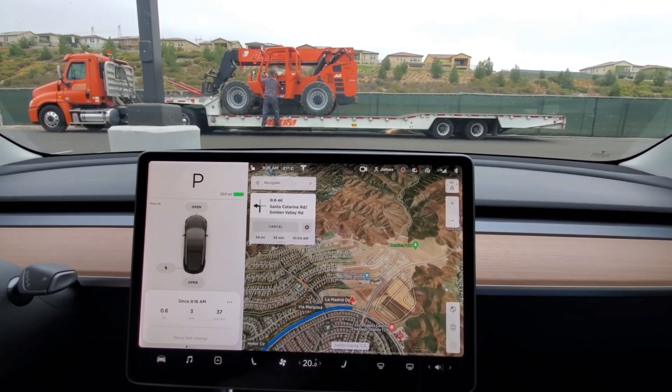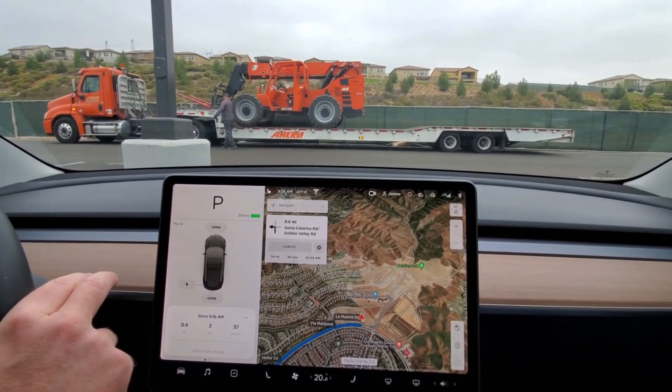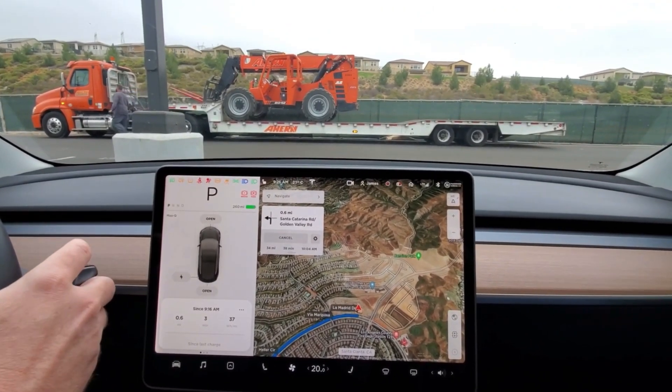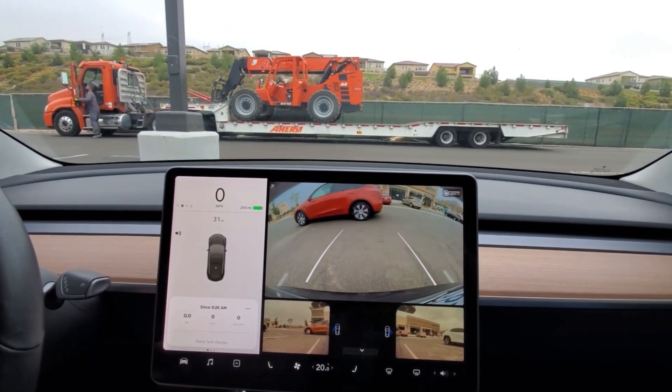Now let's analyze a full self-driving video posted by James Locke. I'll link his profile in the description so you can check out his full 40-minute video of him driving and testing the full self-driving beta.